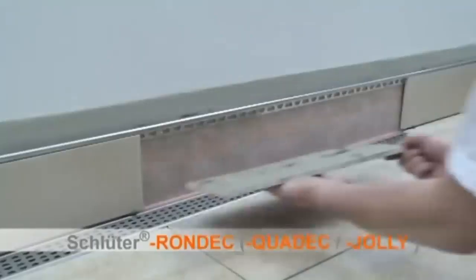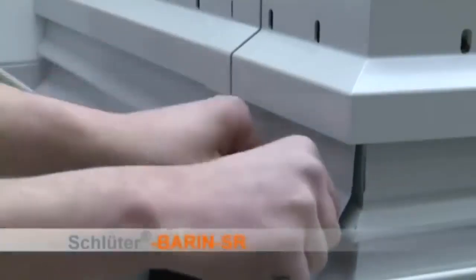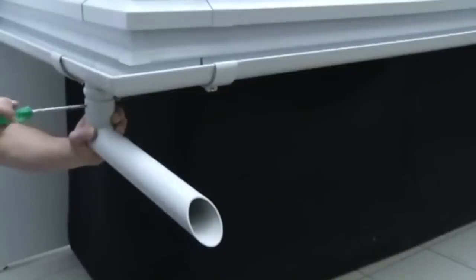This arrangement can be used in many ways — when installing terraces, plinths, and balconies. However, opinions are divided: some defend this drainage option while others are sure that it's too expensive and not too effective.